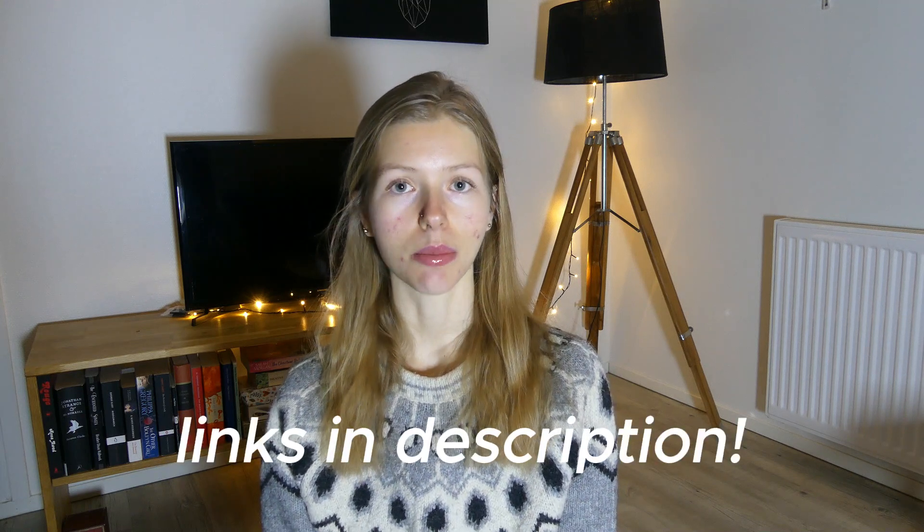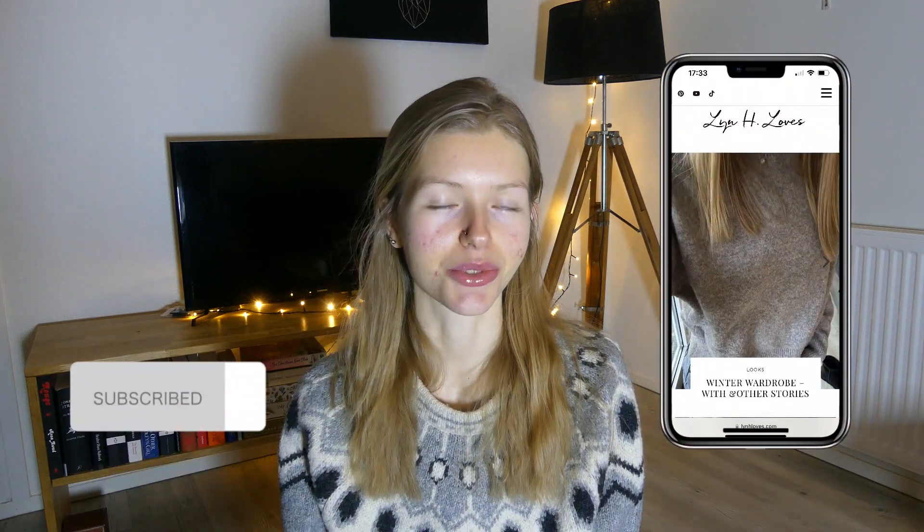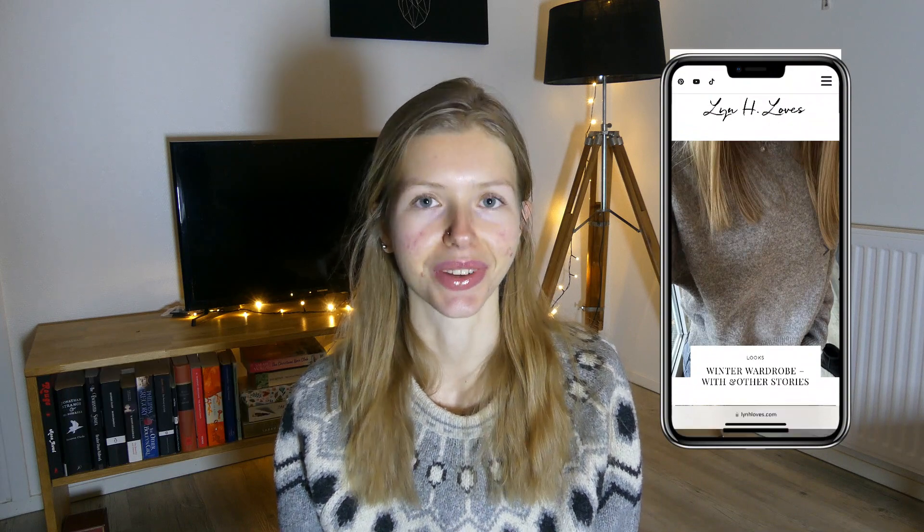Hi loves, welcome to my channel. I'm Lynn from Lynn H Loves, and today I wanted to make a video about my winter wardrobe must-haves. Everything is linked down below in the description. I'm wearing this new lip combo — a pinkish lip liner and the Fenty Glow gloss — and I'll link that below too. Don't forget to subscribe, and let's start right away!